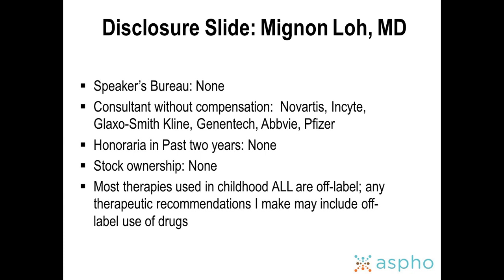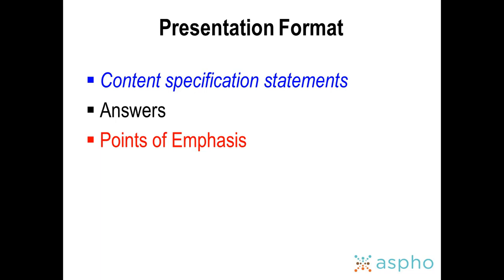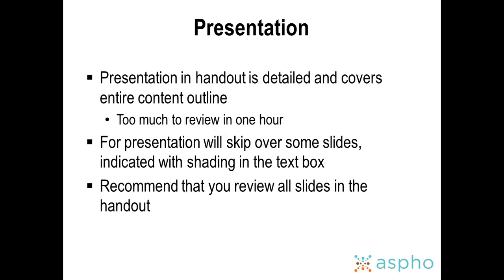These are my disclosures. Most of these slides were adapted from Steve Hunger's talk, given here several courses in a row, really to help course attendees pass board certification or recertification. The content follows the ABB Pediatric Hematology Oncology Content Outline for ALL, with content specification statements in italics, answers in black font, and red highlights. Some shaded slides will be skipped due to time constraints.